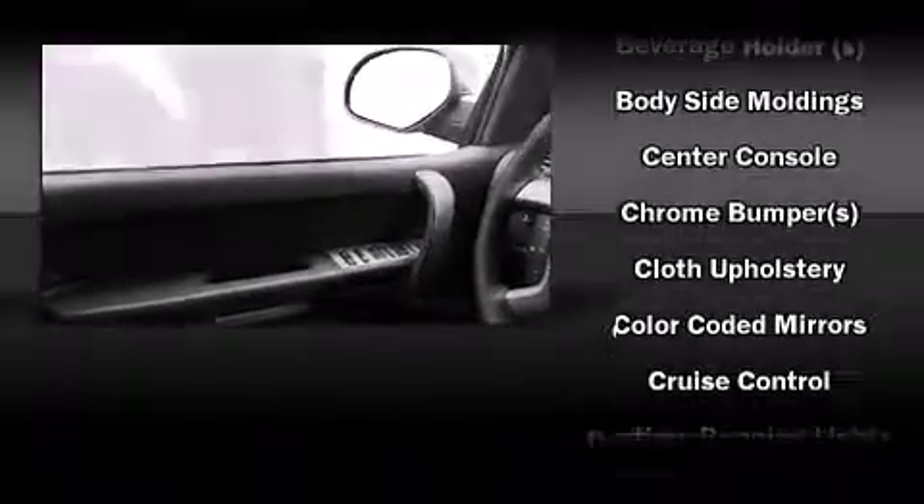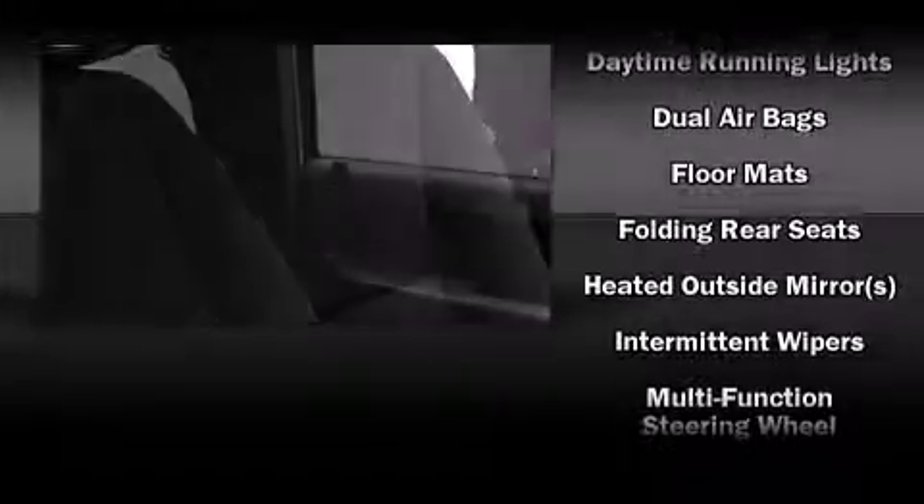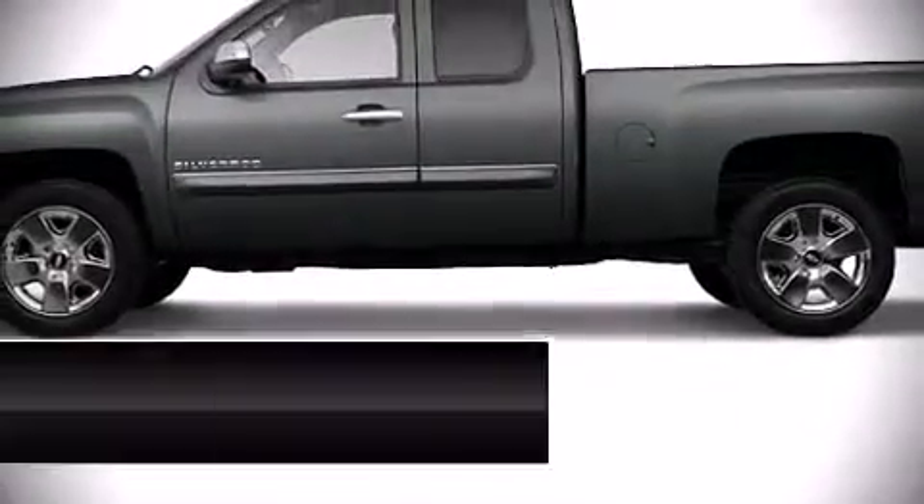Top features include power windows, delay-off headlights, one-touch window functionality, variably intermittent wipers, and much more. Side curtain airbags deploy in extreme circumstances, shielding you and your passengers from collision forces. Our sales reps are extremely helpful and knowledgeable.